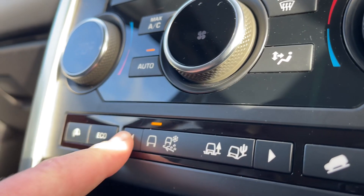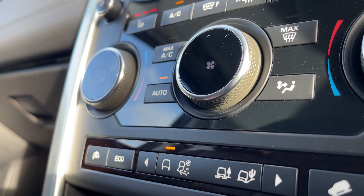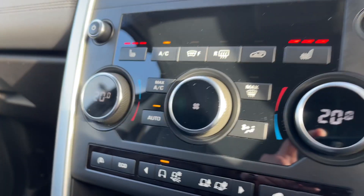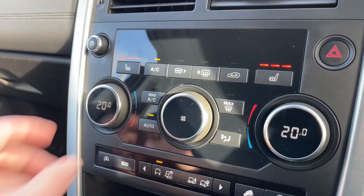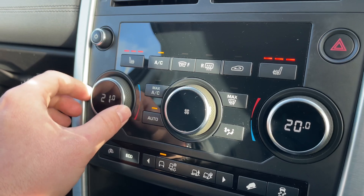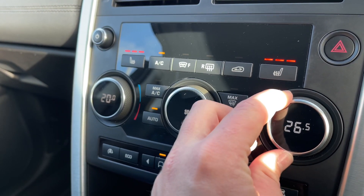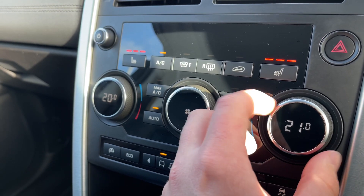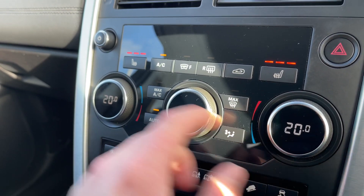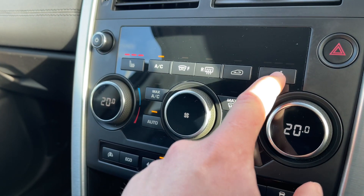Taking a look at the vehicle's terrain response system, this offers multiple different programs to suit the terrain you are driving on. The climate controls are both easily accessible and adjustable for both the driver and passenger. We also have access to our heated front seat controls where we can easily adjust the temperature.